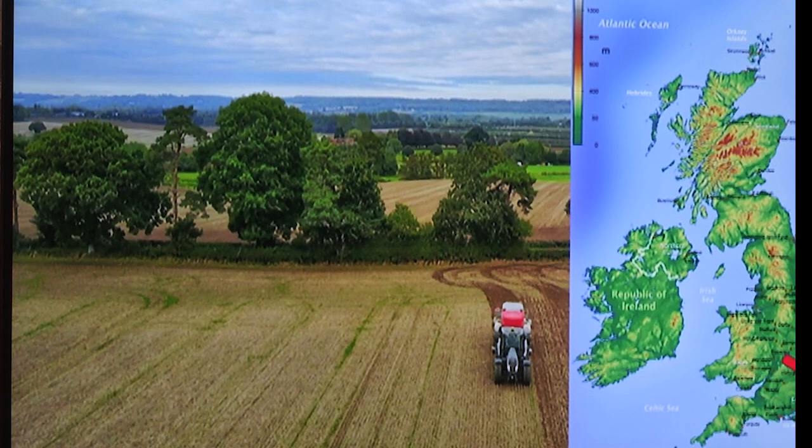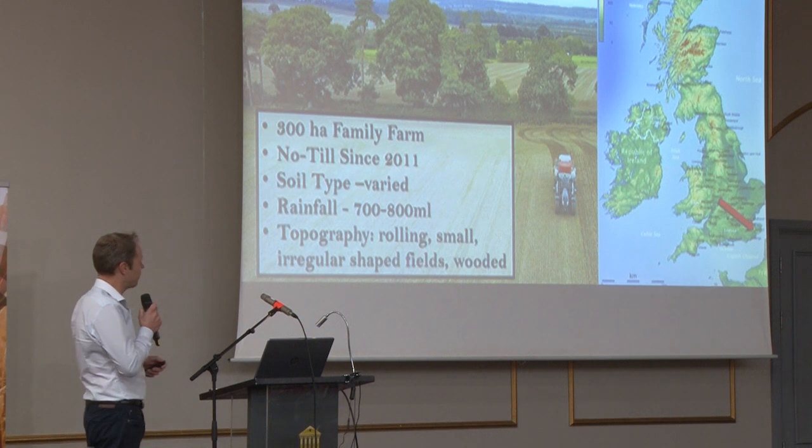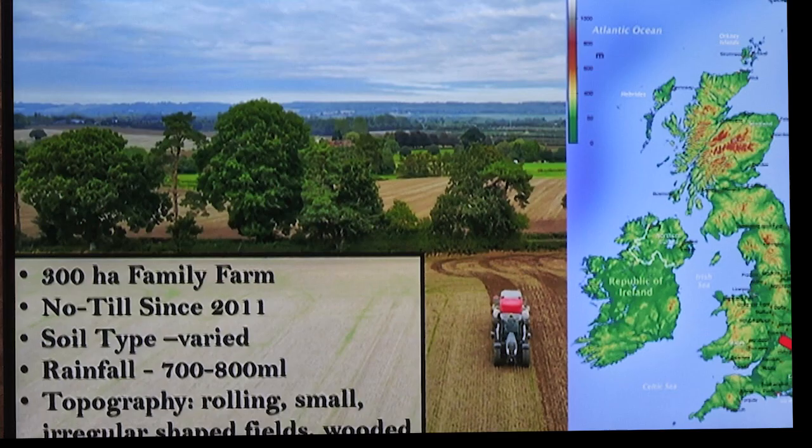Quite often the weather goes above London and misses us, or below London, so we are quite different in our climate to the rest of England. It's actually easier for me to get to Calais than to Birmingham. It's a family farm — just mum, dad, and myself. I've been at home since 2003, no-till since 2011, rainfall seven to eight hundred millimetres depending on the year.